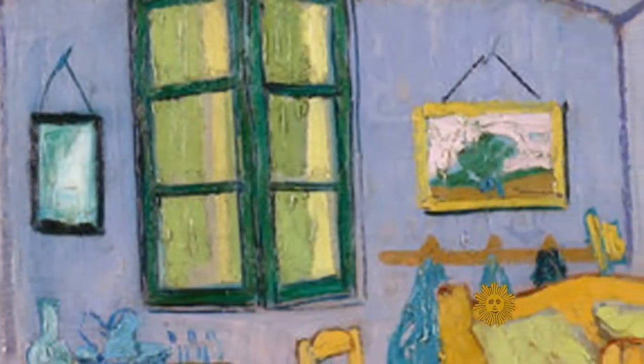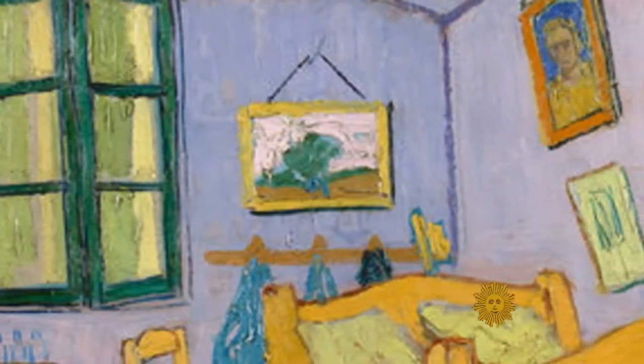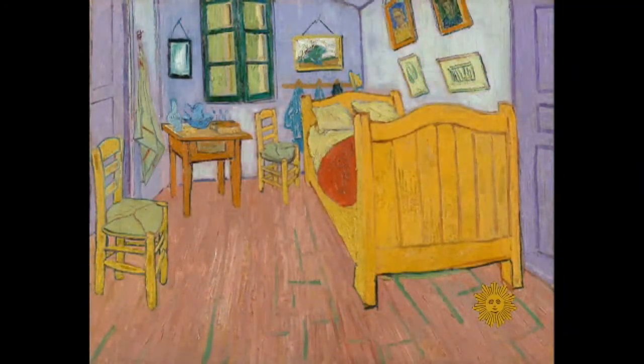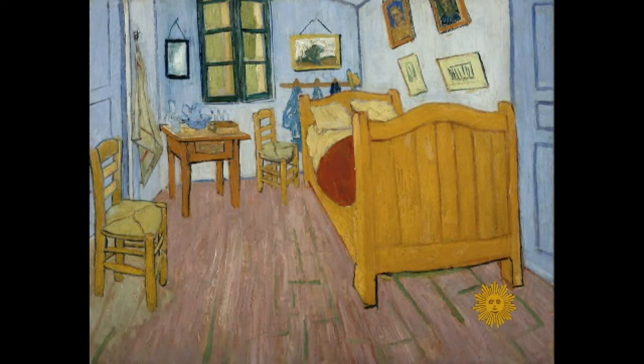They theorized that when van Gogh put his bedroom on canvas, he mixed blue pigment with red — an unstable red pigment, as it turned out — a color that faded with time, leaving only the blue.